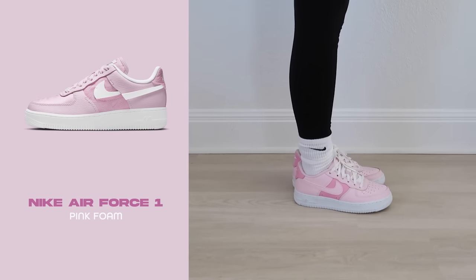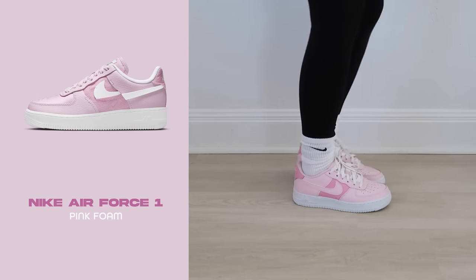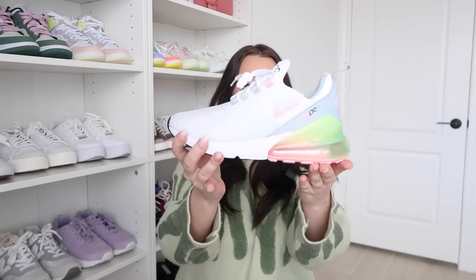Next are the Air Force Ones in Pink Foam. I saw a photo on Pinterest and had to track them down — found them easily on StockX. They were only available in big kid sizing, which is great for those with around a size seven to nine women's foot. I ordered a five-and-a-half kids and it fits perfectly. These were a staple of mine for summer 2020.